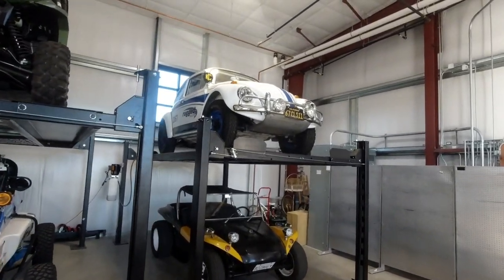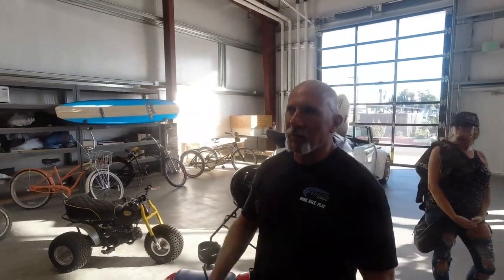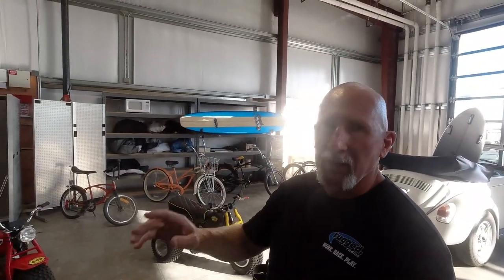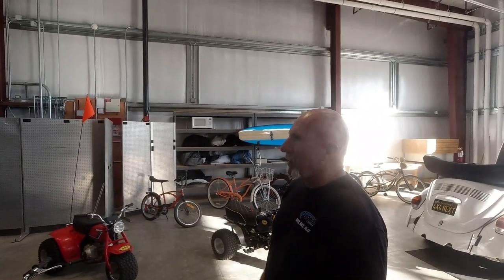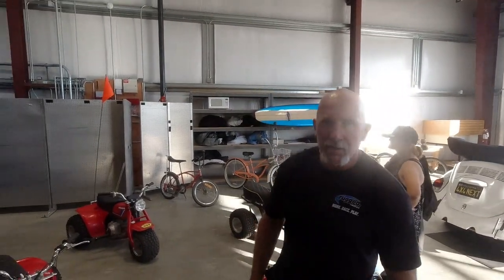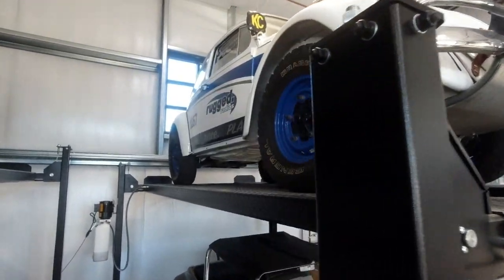That up there is one of my Class 11 race cars. It raced about 40 races — I completely restored it. It's an original 1980s Class 11 race car in amazing shape, almost exactly like the one my dad raced Baja in the late 70s. I've got three more.